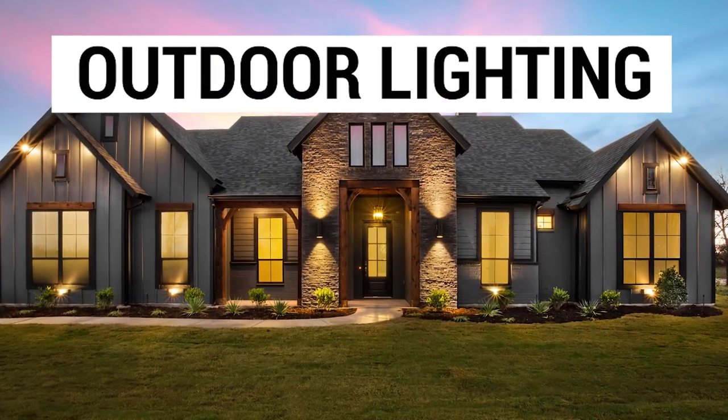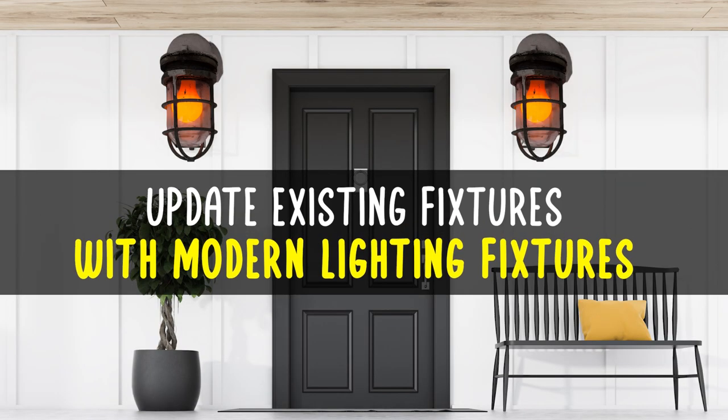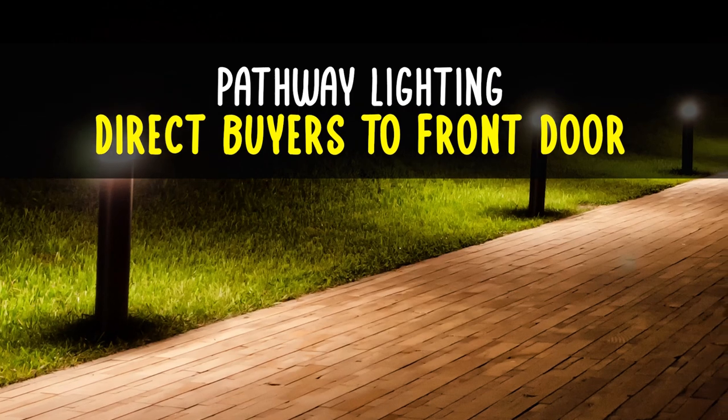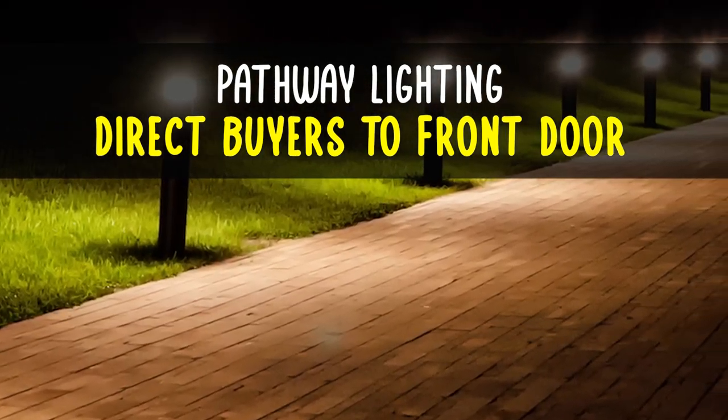Outdoor lighting. Update existing fixtures with modern lighting fixtures. Also consider adding up lighting to emphasize the architecture of the home and pathway lighting to help direct potential buyers to the front door of your home.